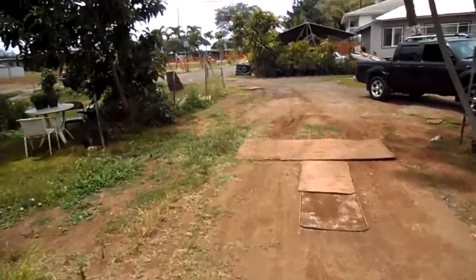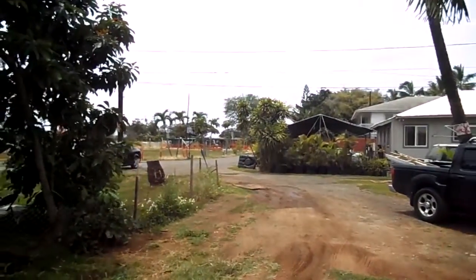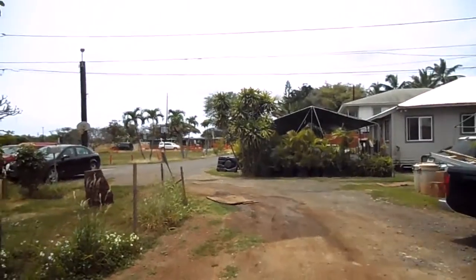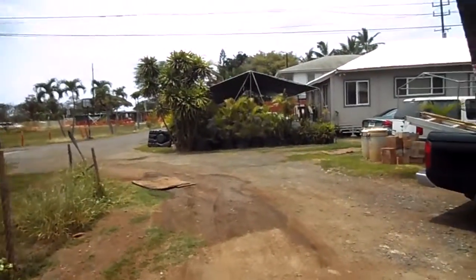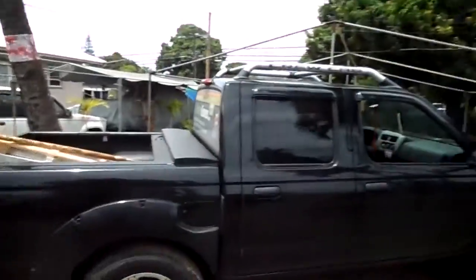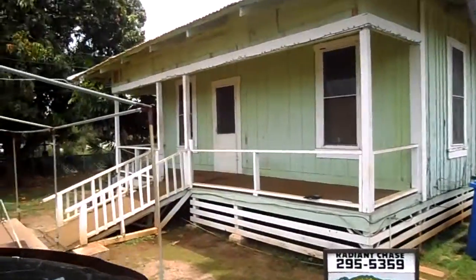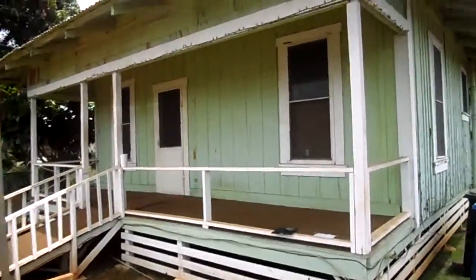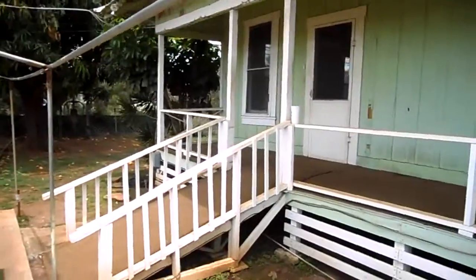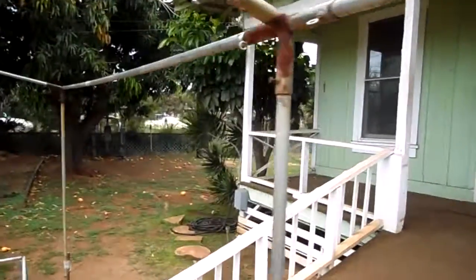Just across the way, that's the train depot for the Ewa Beach train rides. If you want more information on this or any other foreclosure or short sale, or just want to find your dream home in Hawaii on any island, call me toll free at 888-308-1817. Thank you so much.